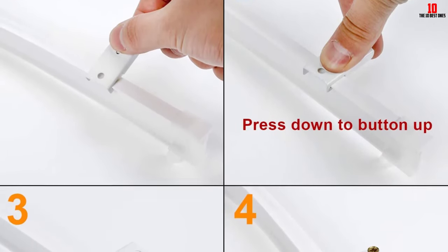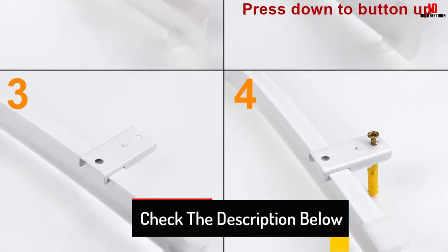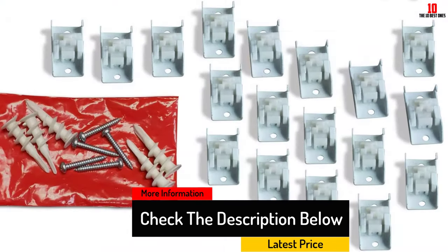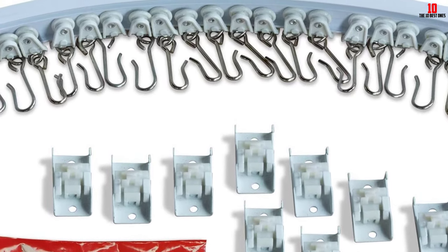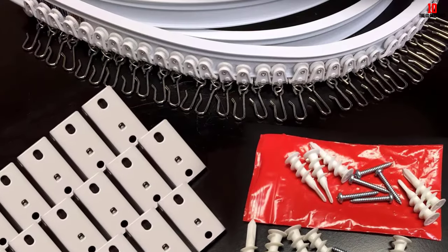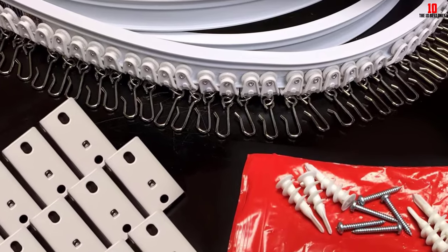The versatility that comes with this curtain track makes sure you have something for every window in your home. When you need privacy, this handy curtain track will make that happen. With 4 different kits available, your curtain track needs should be met in no time. Plus, the included drywall screws make sure you get a secure and tight fit. When you need to cover a window, you go with the curtain track that provides the best flexibility.